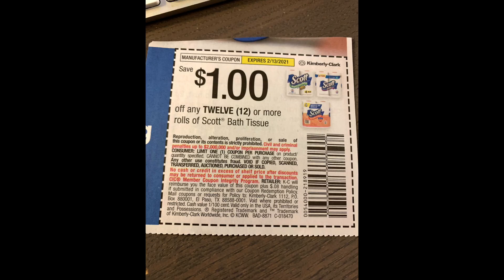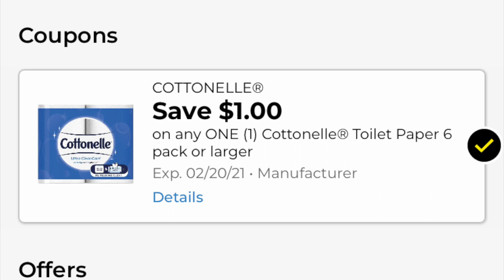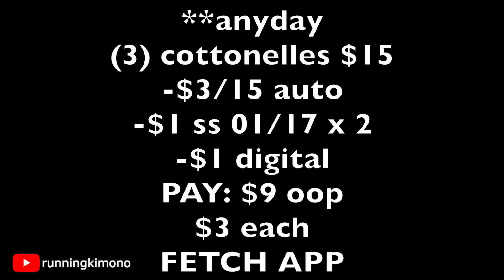We have a dollar off for Cottonell and a dollar off for Scott — boom, there it is. If your store is strict and will only take one of each, you also have the option to use the digital, which is the dollar off. Grabbing three Cottonells for $15 on the nose, we have $3 of instant savings when you spend $15, and then two coupons from the Smart Source of January 17th plus one digital. You're left with paying $9 out of pocket, shaking each package of toilet paper to $3 a piece.